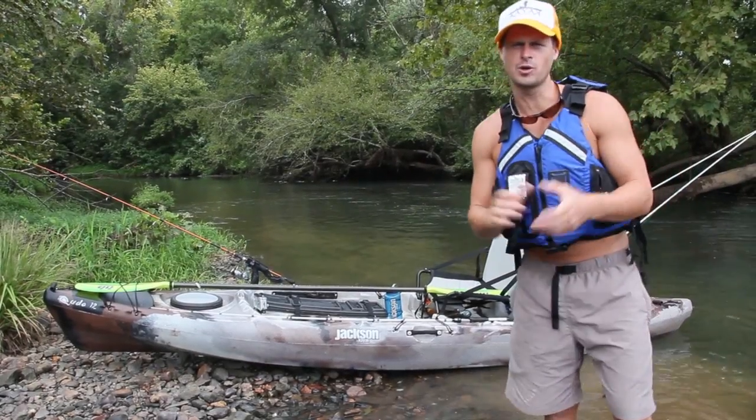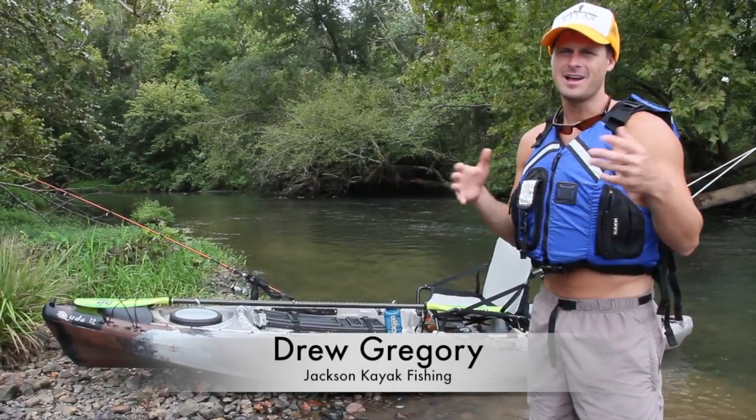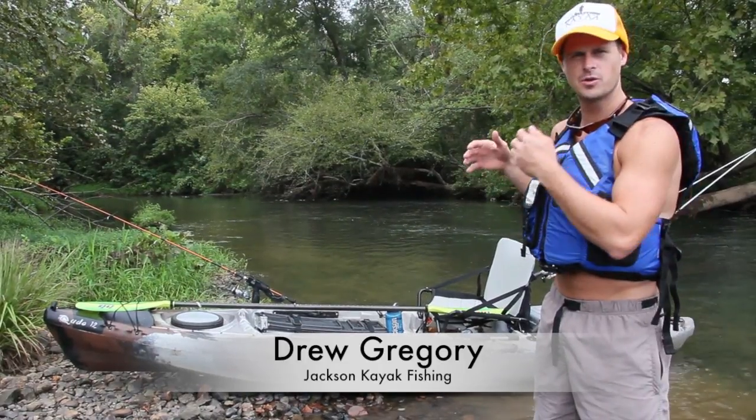All right, what's up everybody? It's Drew Gregory here again with Jackson Kayak. I'm super excited to share with you the new Cuda 12.